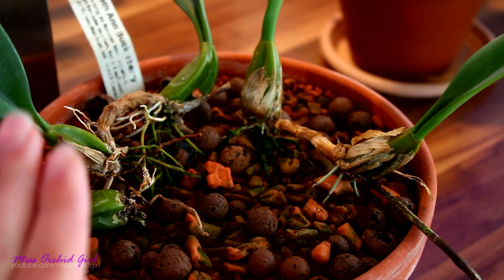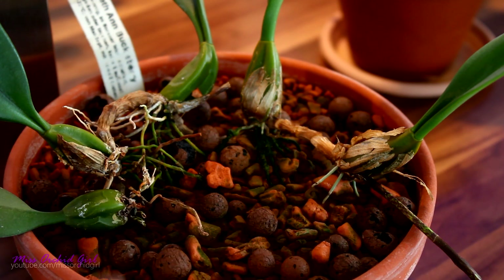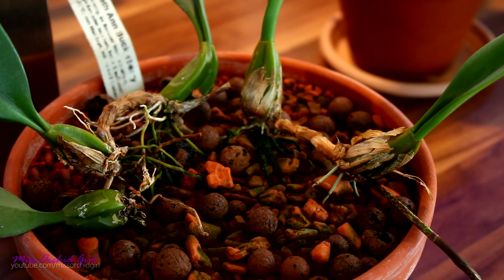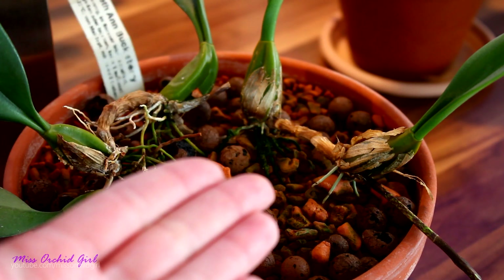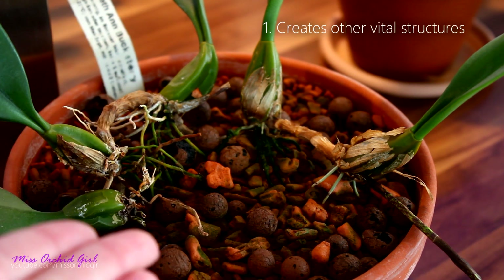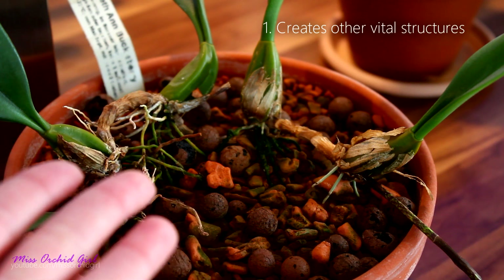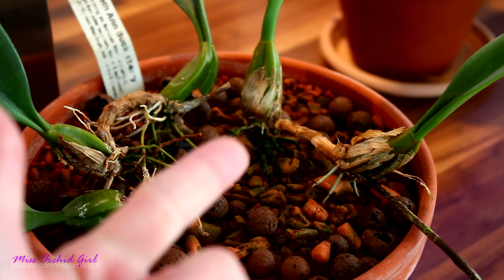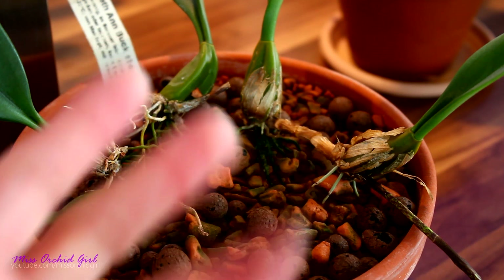A pseudobulb is an enlarged section of the stem. Most orchids have a stem, and if you think of Phalaenopsis orchids, the stem is the center part of the orchid — it is responsible for producing leaves, roots, and flower spikes. In the case of pseudobulb orchids, things are very similar. So this is the first function of a pseudobulb: being that it's a stem, it is responsible for the creation of the other vital parts of an orchid — the leaves, the roots, the flower spikes, and the rhizomes.